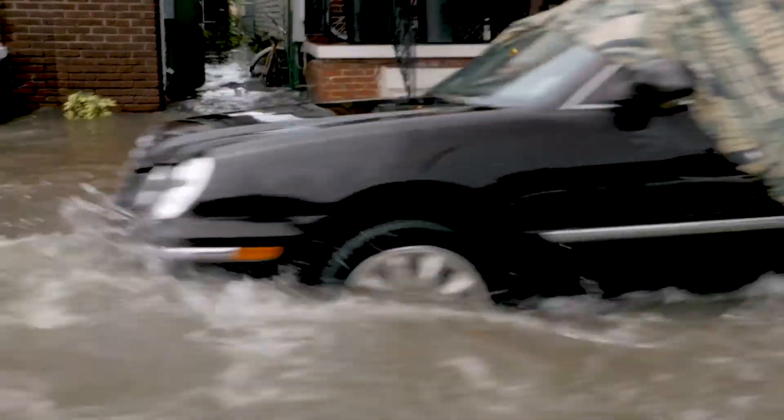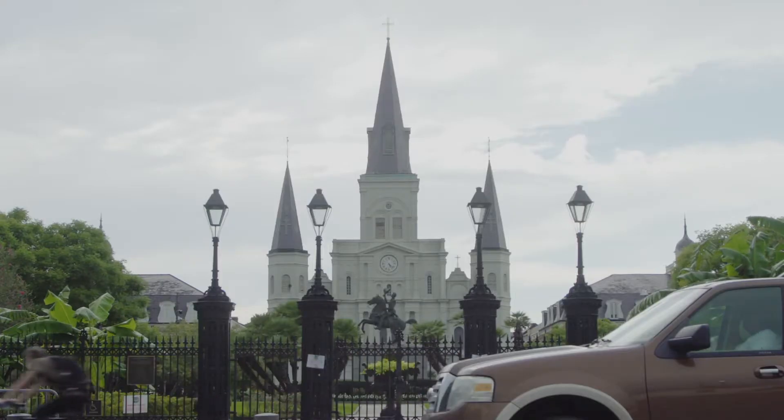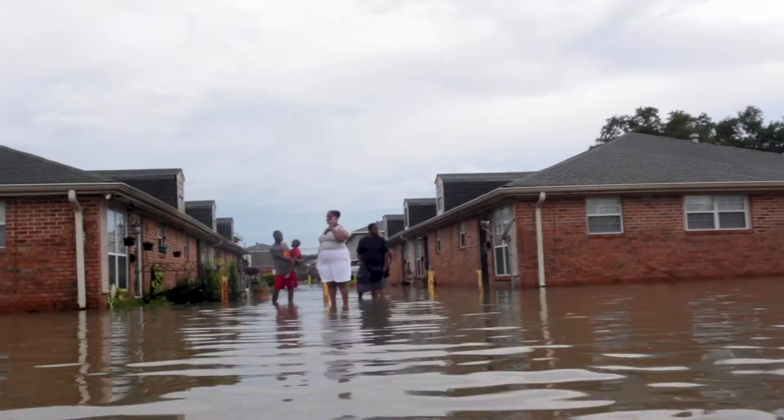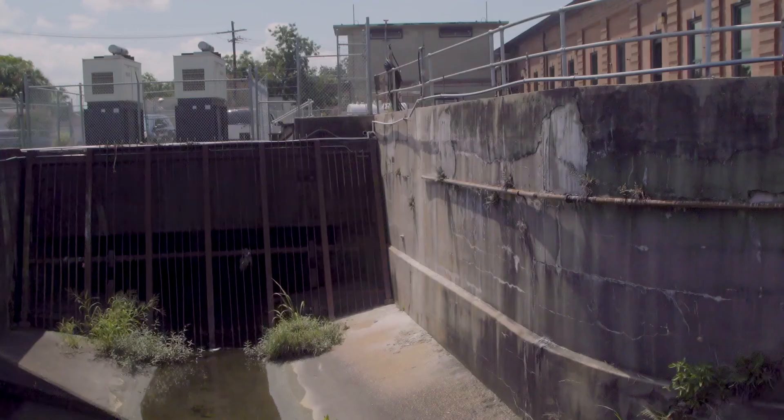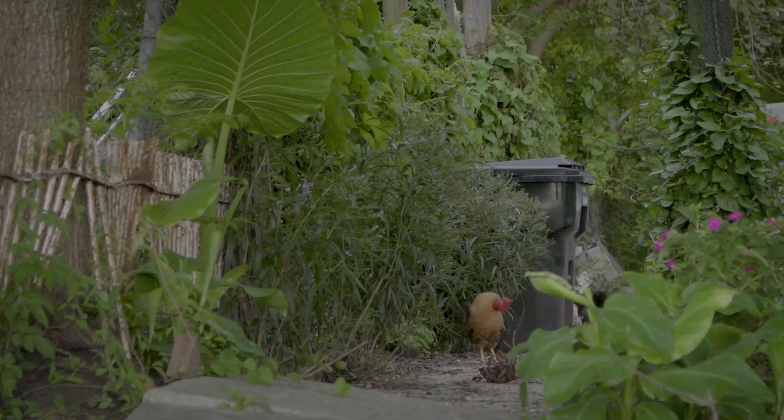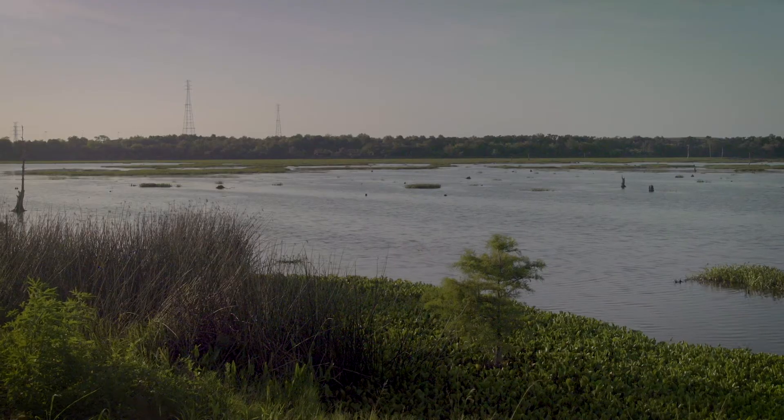It wasn't always like this. In the quest to pump every drop of water outside of the city walls, city planners inadvertently sunk New Orleans. Now the city's tenuous relationship with water is changing. Officials want to hold it at bay, sure, but they're also trying to work with nature, as the city once had to.